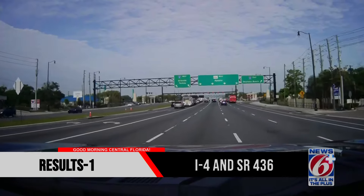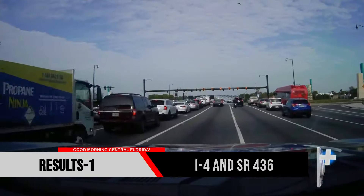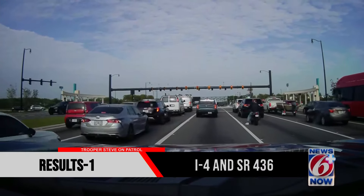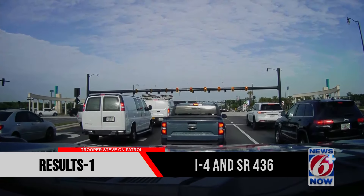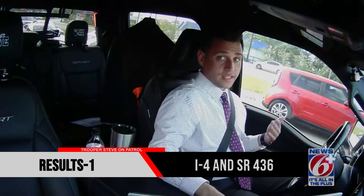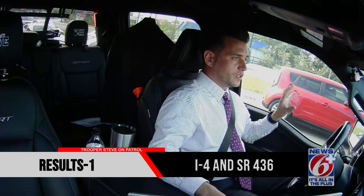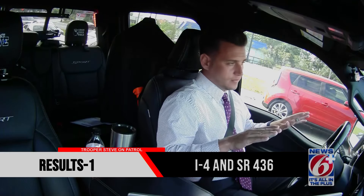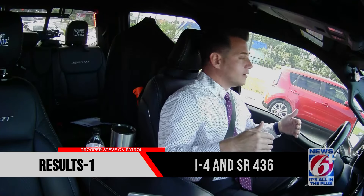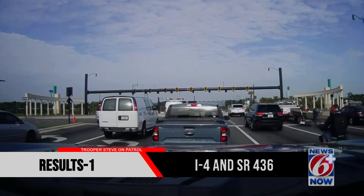Here we go again approaching 436 westbound. Your ramps are off to the left — I'm going to get to the far left through lane so we can see what's going on. Those two left lanes go to westbound I-4. Another thing I'm noticing out here: the yield signs are intentional and I think they're placed in really good spots, but so many people just blow right by them. They're there because if other traffic is coming on the main line, they want you to yield to it.